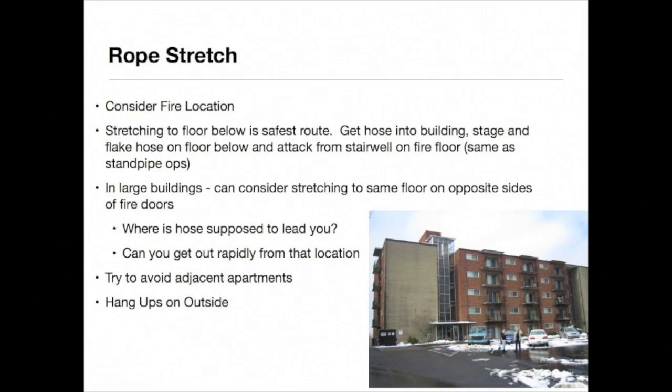When performing the rope stretch, you should first consider the fire location and where the fire is going. As a general rule, just as in standpipe evolutions, it is safer to stretch to the floor below, stage hose there, and advance on the fire area from a safe location. Try to avoid using unprotected areas and adjacent apartments.